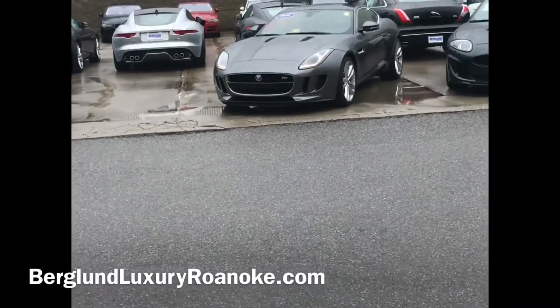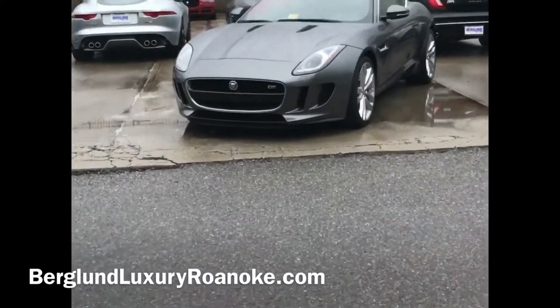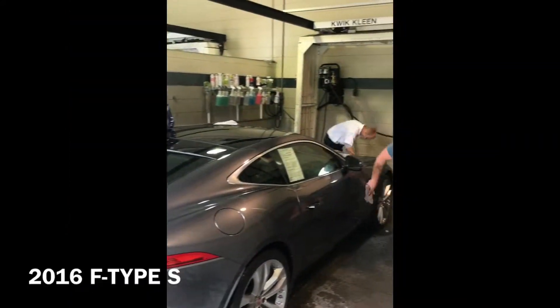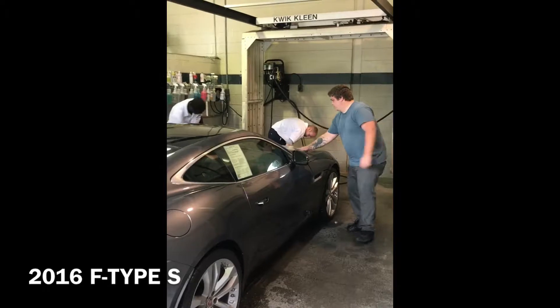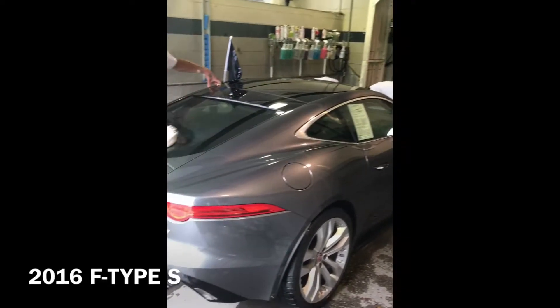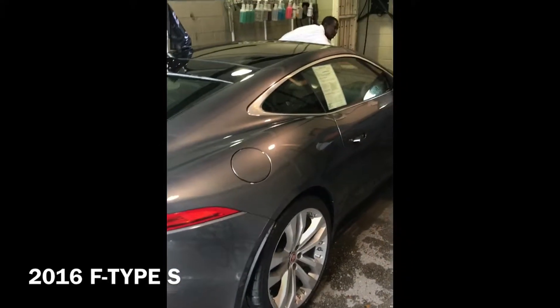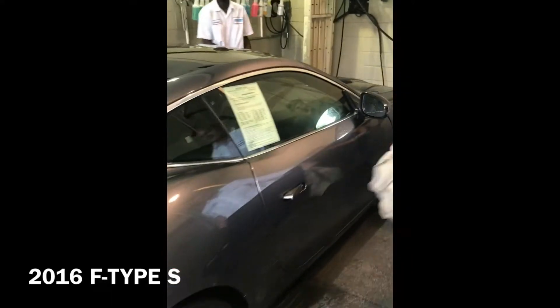Welcome to BerglundLuxuryOfRoanoke.com and today we're going to take a peek at this beautiful F-Type. I've got five guys cleaning it up for you just to get off the rain. This is a 2016 S, six speed, 380 horsepower, one owner, like new condition.